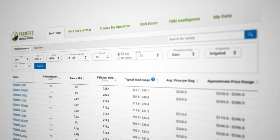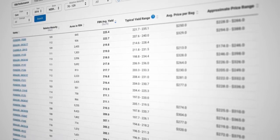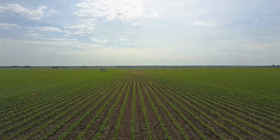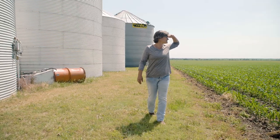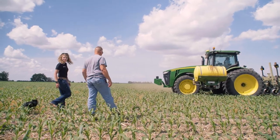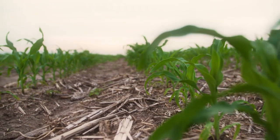What SeedFinder did was allow us to try a few new things, and the amount of data that's there gave me a great amount of confidence to change my mind and make a different decision. The only way I will usually introduce a seed onto our operation is if I've seen it perform — now that I have FBN, I am seeing it perform. I use SeedFinder to help sort through the data from the different companies and find out which hybrids really are the ones that we want to pick.